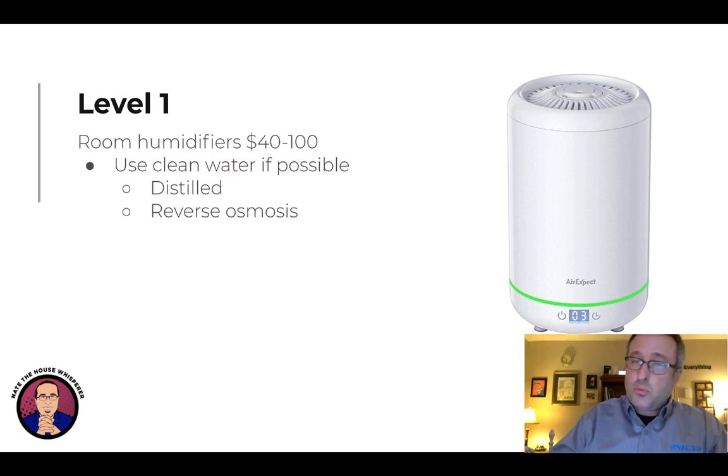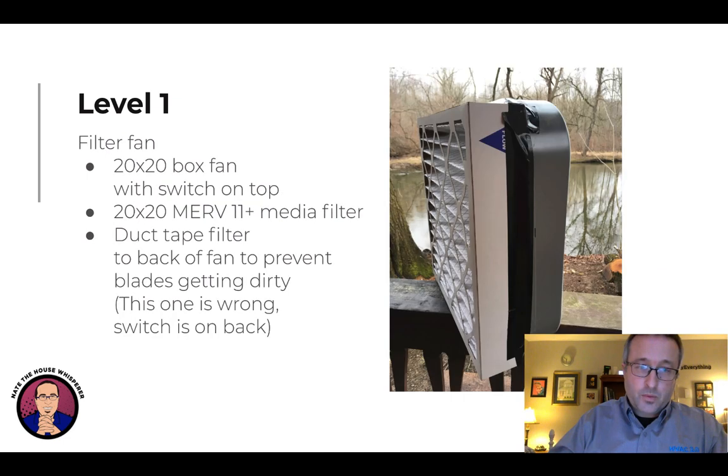Another thing to consider is just a room humidifier — $40 or $100, they're not that expensive. It is important to put clean water in these because whatever is in the water goes into your air. It's best to use distilled or reverse osmosis water. And then there's the filter fan — this is really simple. Buy a MERV 11 or higher filter, preferably MERV 13, that's 20 by 20 inches, and tape it onto a standard box fan with duct tape. You want to pull the air through the filter so you don't get the blades dirty. I'll do a video shortly on building one of these.